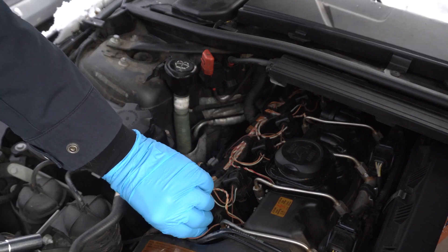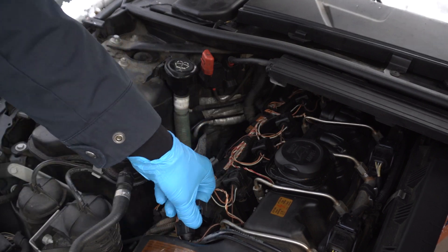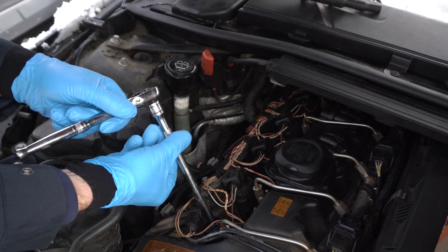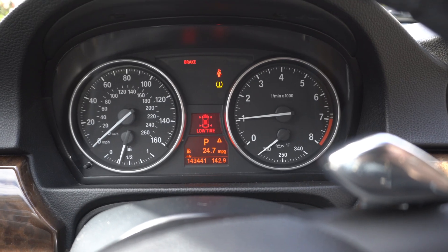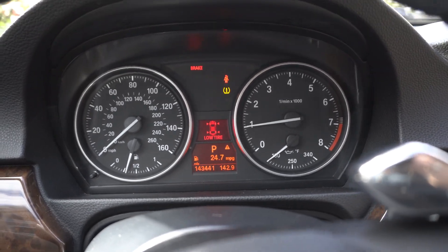As many BMW owners do, you go from the cheapest to the more expensive parts — and that's what I did. I replaced spark plugs and coils, but at that time I didn't have any check engine codes, and after the replacement it started working better, but not much.